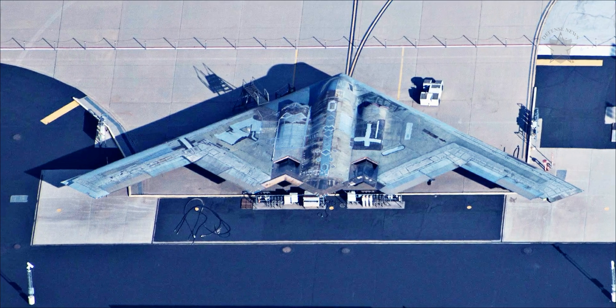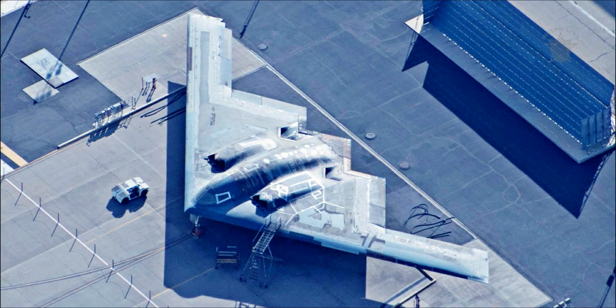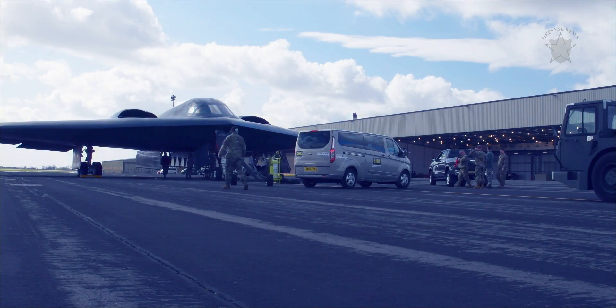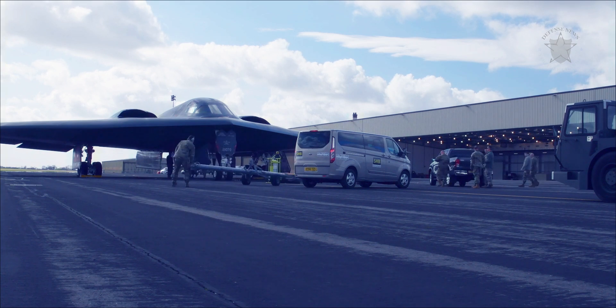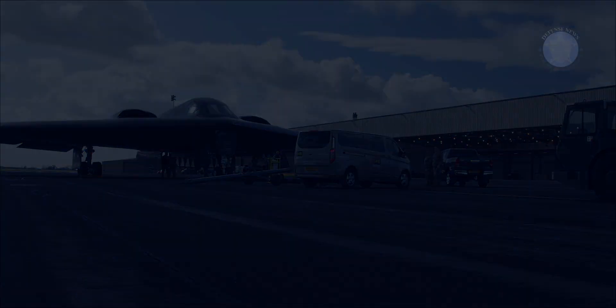They sent us some photographs of one of the Spirits sitting out on the ramp in its deep maintenance slumber. As you can see in the shots, the jet has been at least partially stripped of its coatings and some of its radar-attenuating parts as it awaits the next step in its overhaul process. It's a fascinating study in seams, embedded antennas, and the patina of an aircraft that is at least nearly 25 years old — the last B-2, the Spirit of Louisiana, was delivered in 1997.